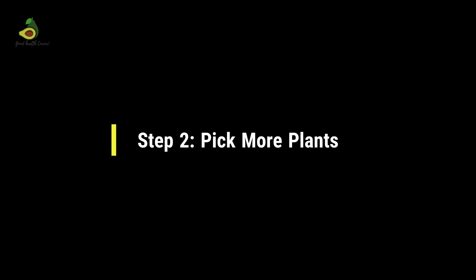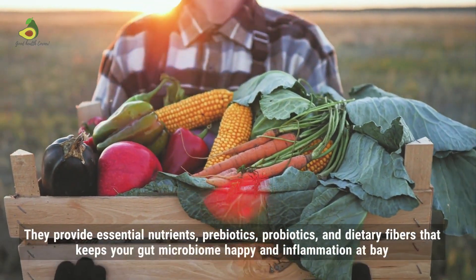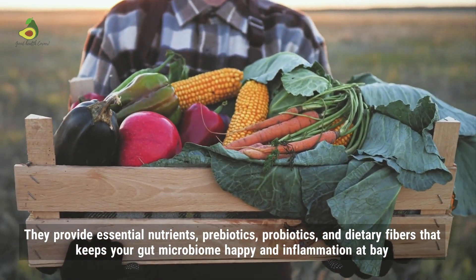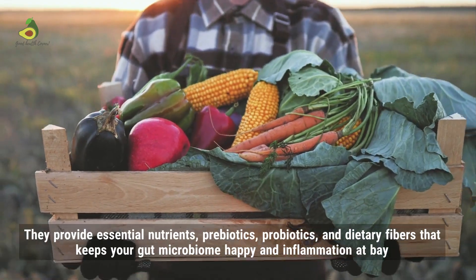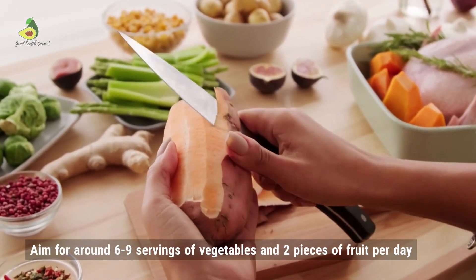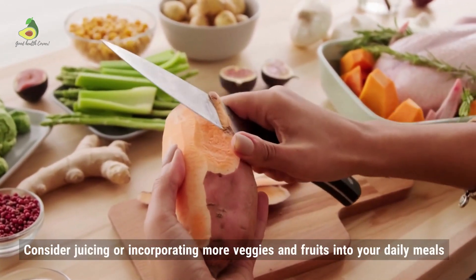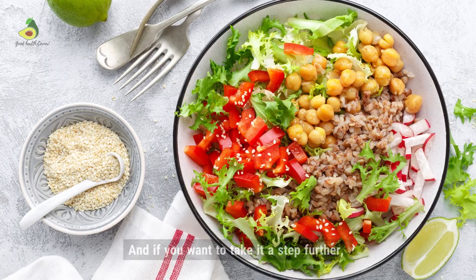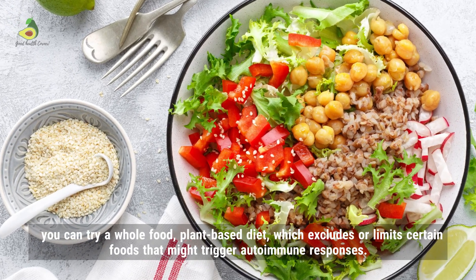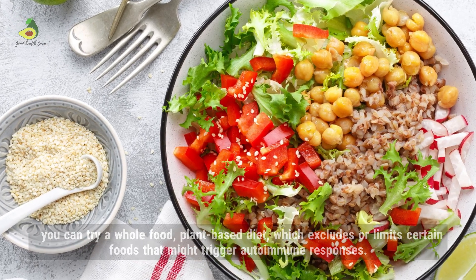Step 2: Pick more plants. Vegetables are your best friends when it comes to staying healthy. They provide essential nutrients, prebiotics, probiotics, and dietary fibers that keep your gut microbiome happy and inflammation at bay. So aim for around six to nine servings of vegetables and two pieces of fruit per day. Consider juicing or incorporating more veggies and fruits into your daily meals. And if you want to take it a step further, you can try a whole food plant-based diet, which excludes or limits certain foods that might trigger autoimmune responses.